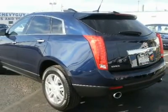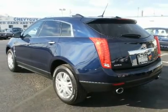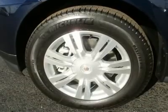Steering wheel controls, power windows, power door locks, adjustable pedals, cruise control, universal garage door opener, keyless entry, remote engine start, alarm, vehicle anti-theft system.